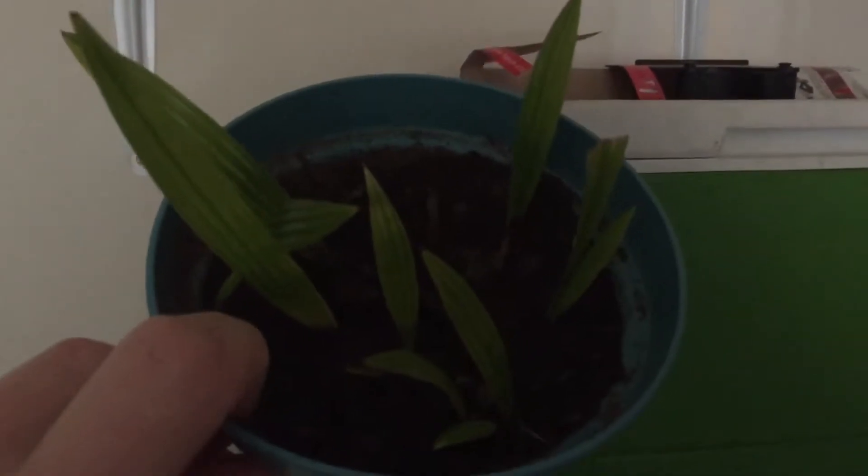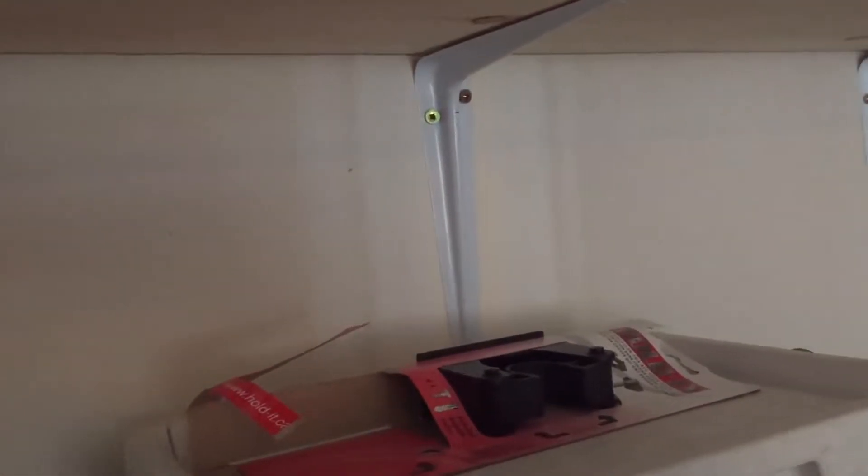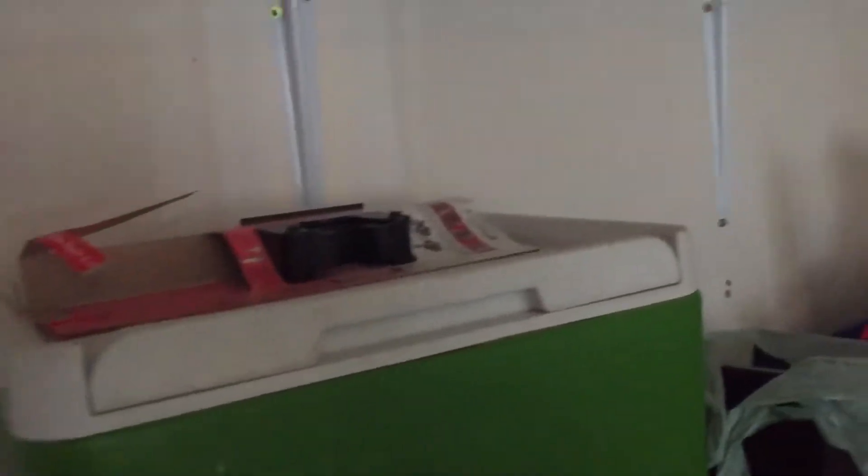These are my Trachycarpus fortunei from Norfolk. I picked a Yucca gloriosa seed pod from Kingston and I think that's possibly it coming up there. I've got more in there, so we'll see what happens.